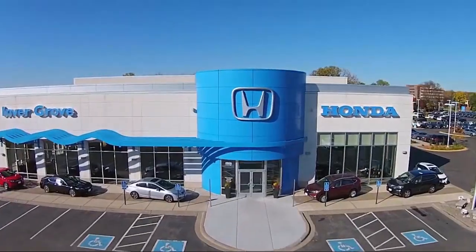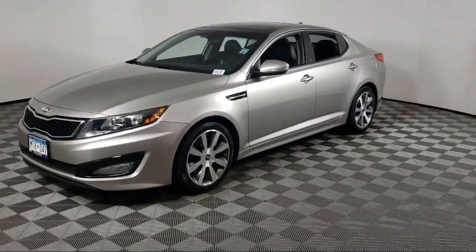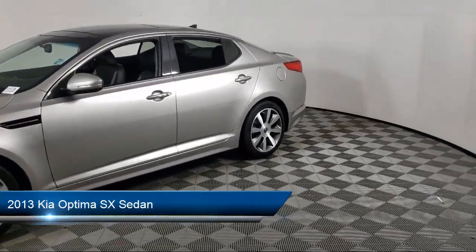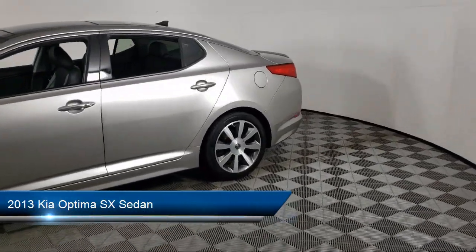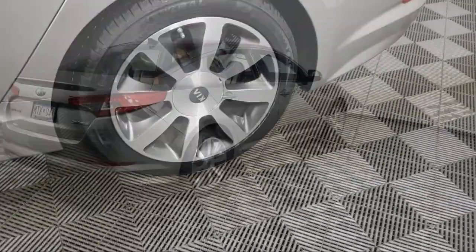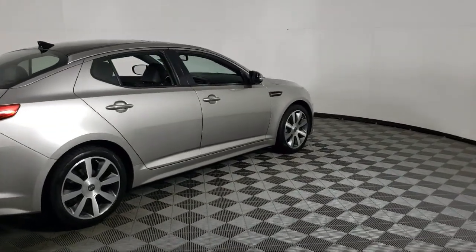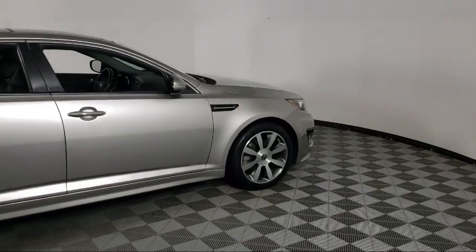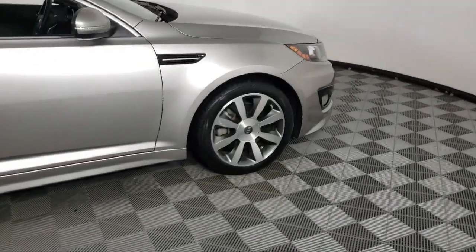Welcome to Invergrove Honda, and here's a look at another one of our great vehicles for sale. It comes equipped with HD radio, keyless entry, Sirius XM satellite radio, homelink, heated rear seats, electronic stability control, speed sensing steering, steering wheel controls, rear spoiler, rear seat center armrest, and much more.